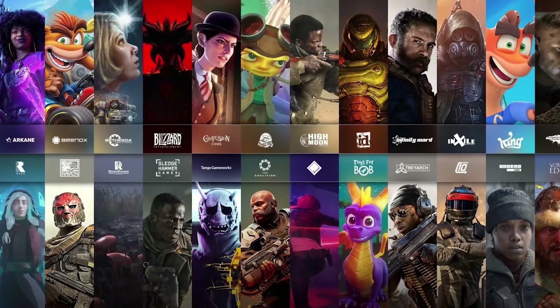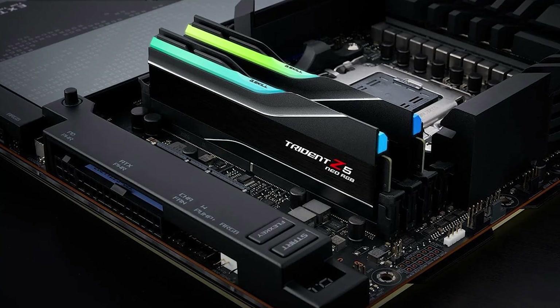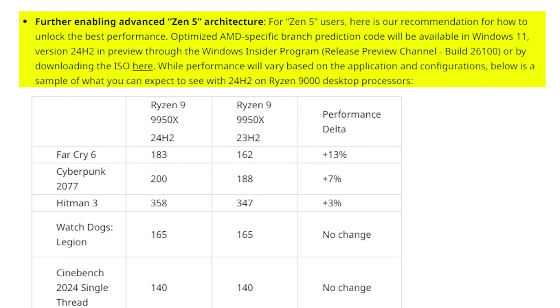The first update addressed why AMD-generated gaming data differed from reviewer data, including factors such as testing different games, using DDR5-6000 for Intel PCs, testing with VBS on in Windows, and using a later version of a branch prediction optimization algorithm not found in current versions of Windows. The second, and perhaps more interesting update, explained how users could extract max performance from the chips, focused on using the optimized AMD-specific branch prediction algorithm available in the preview version of Windows 11 24H2.